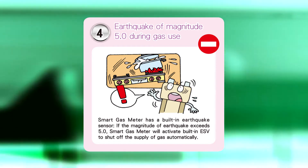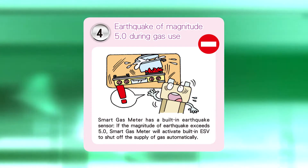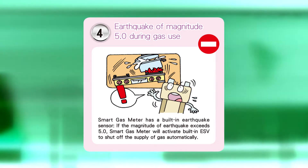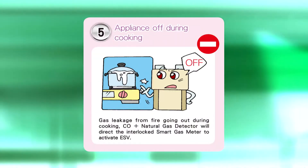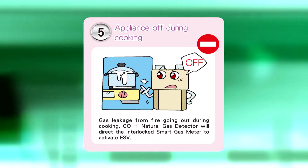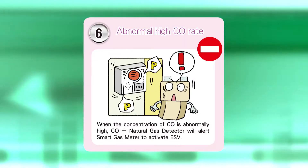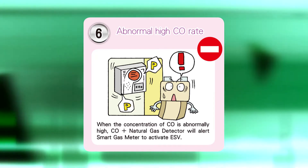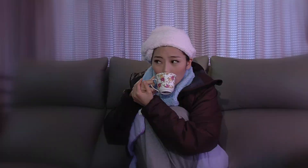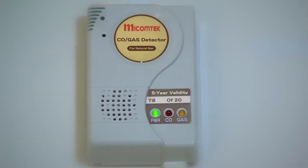Fourth, automatic shut-off when a magnitude 5 earthquake happens: in the case of an earthquake with a magnitude of 5 or higher, the gas will be shut off and the service security center simultaneously alerted. Fifth, automatic shut-off when the stove fire goes out during cooking: the gas will be shut off and the service security center immediately alerted when a leak is detected. Sixth, automatic shut-off when the carbon monoxide concentration is too high: when an excessive carbon monoxide concentration is detected, the gas will be shut off and the service security center alerted.